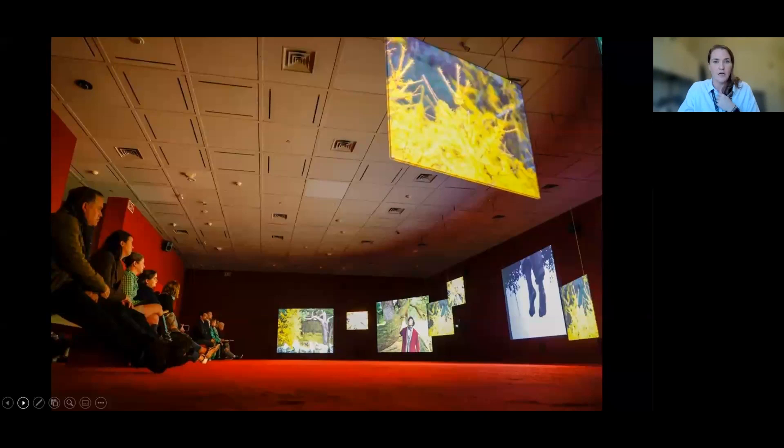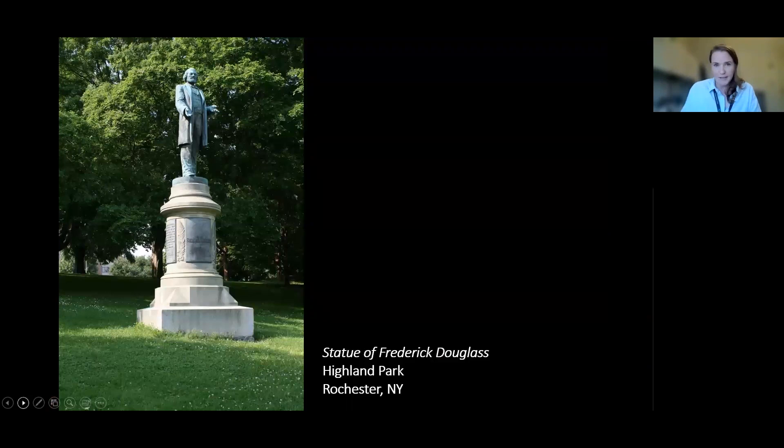So why Douglass? Why did Isaac Julian, a British filmmaker, come to the US and say, let's do a work about Douglass? The Memorial Art Gallery in Rochester, New York was working on a series asking 21st century artists to respond to place — to come up with a work of art that responded to place. Isaac Julian was one of those artists. He came to Rochester, which is where Frederick Douglass is buried, in Mount Hope Cemetery. And famously, this statue on screen is in Highland Park in Rochester — it was erected in 1899 and is the first statue of an African American in the country.